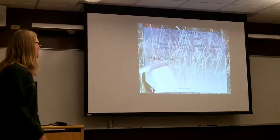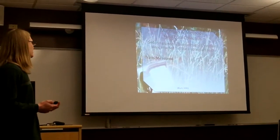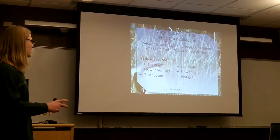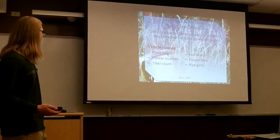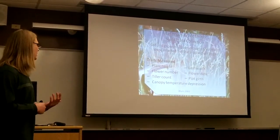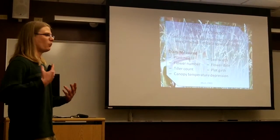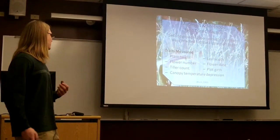In the 2009 growing season, we actually established our treatments. We started doing our drought work and also started harvesting and collecting data. Some of the traits that we measure are plant height and leaf width, flower number, flowering date, tiller count, and plot girth. These last two measurements are kind of a measure of just how much more grass is present than there was initially — how much lateral growth has occurred. We also use a canopy temperature depression measurement, using an infrared thermometer to determine the difference between the temperature of the plant and the temperature of the ambient air.